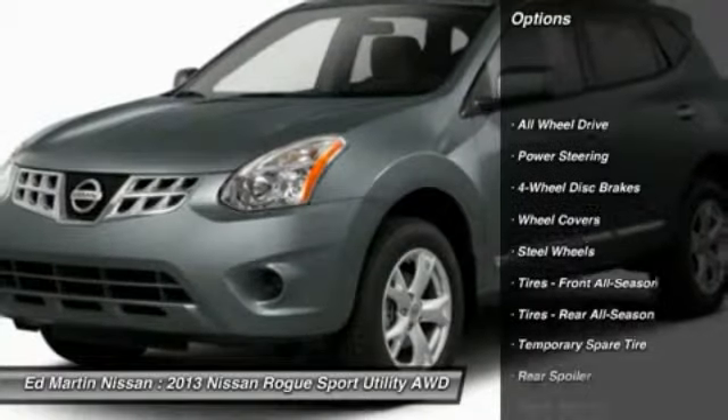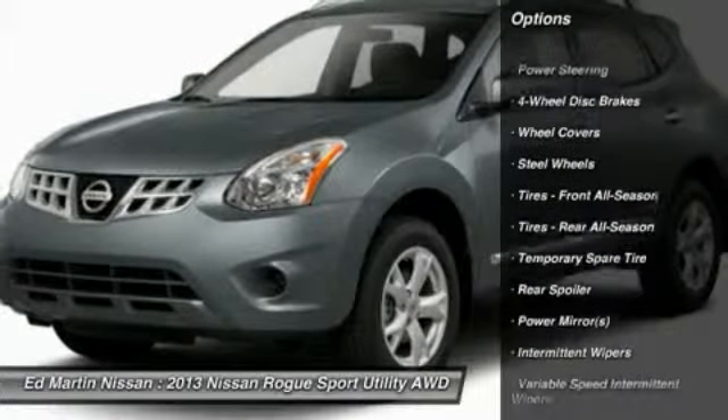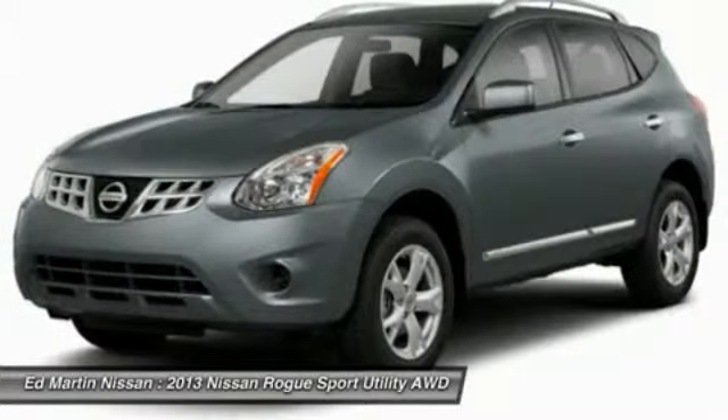Stability control. Traction control. Anti-lock braking system. All-wheel drive. Air conditioning. Power steering.